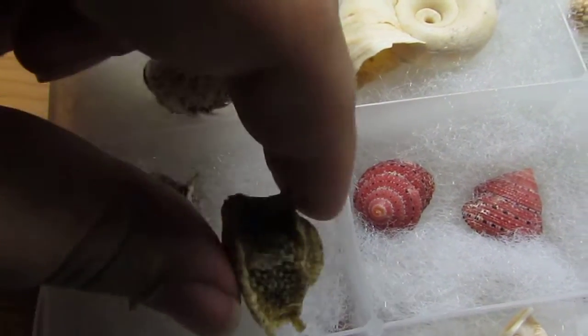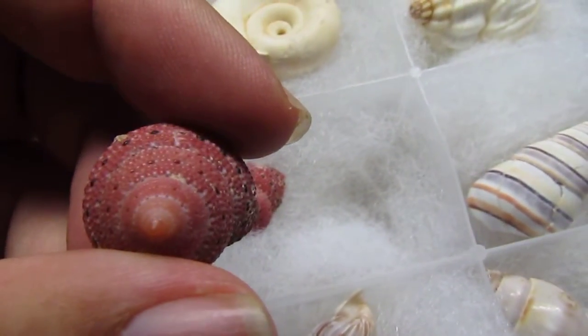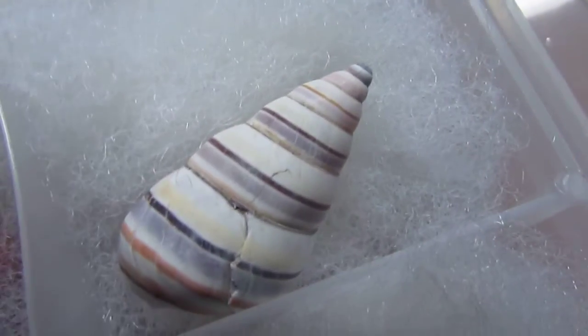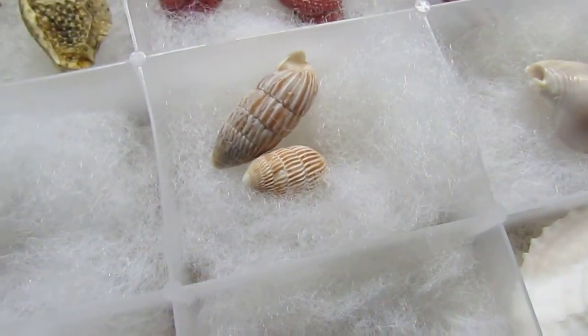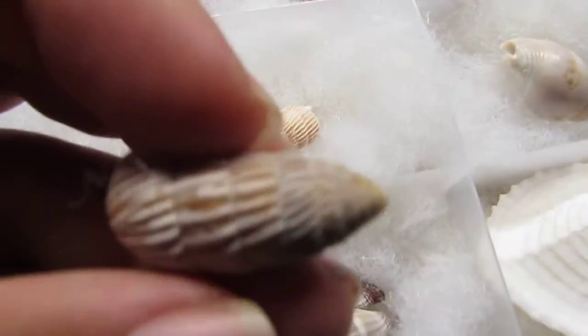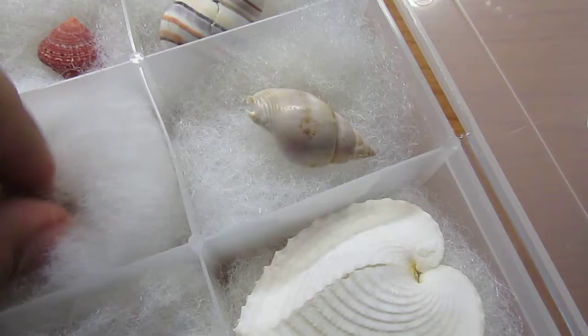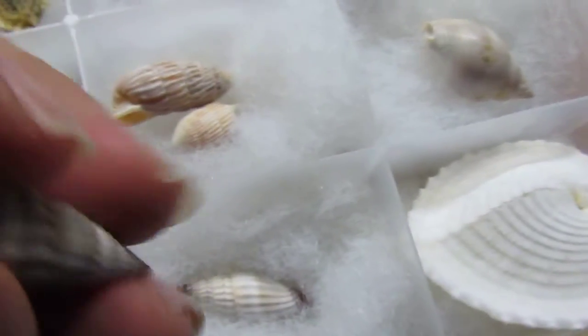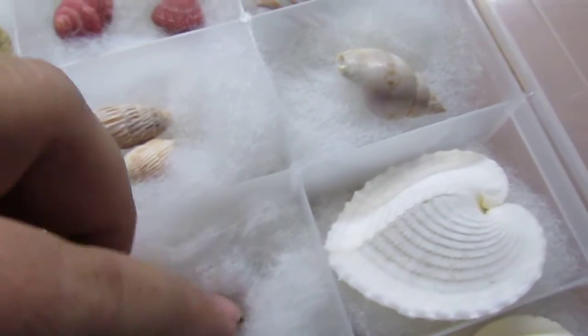These are real fish. That one's a little dirty — I haven't gotten that one cleaned up yet, but I'm going to. I stay so busy I don't have time, but I'm going to. I'm fixing to pick up some more display boxes like the ones you've been seeing in other videos and get them all displayed, but these keep them safe.